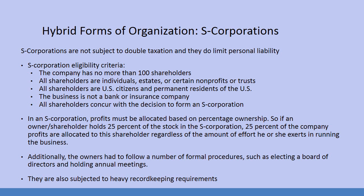You could have somebody who put up a lot of money and never even comes to the business — people don't even know what they look like — but they're still going to get a big chunk of the profits because they set up the initial investment. Additionally, the owners have to follow a number of formal procedures such as electing a board of directors and holding annual meetings, and they are also subjected to heavy record keeping requirements.